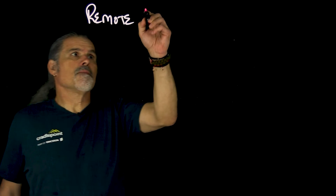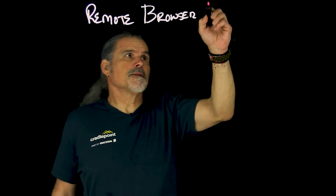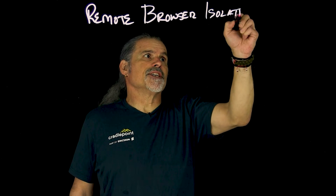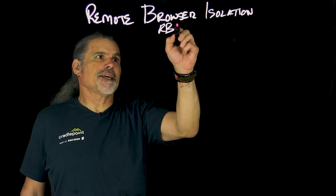I'm Peter with Cradlepoint, part of Ericsson, and welcome to the Enlightened series. Gartner notes that by simply isolating the browser from the end user's device, it significantly improves an organization's security posture. So what is Remote Browser Isolation, often referred to as RBI?